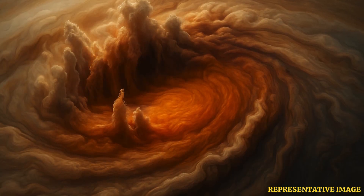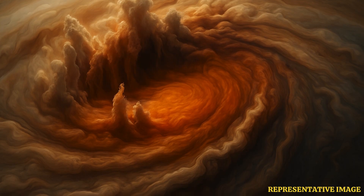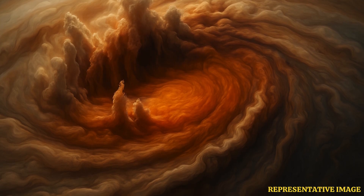One of the most striking revelations is the massive cyclones at Jupiter's poles. Juno discovered huge storms arranged in stable polygonal patterns — eight in the north and five in the south. Unlike Earth's transient storms, these cyclones remain locked in place for astonishingly long periods.